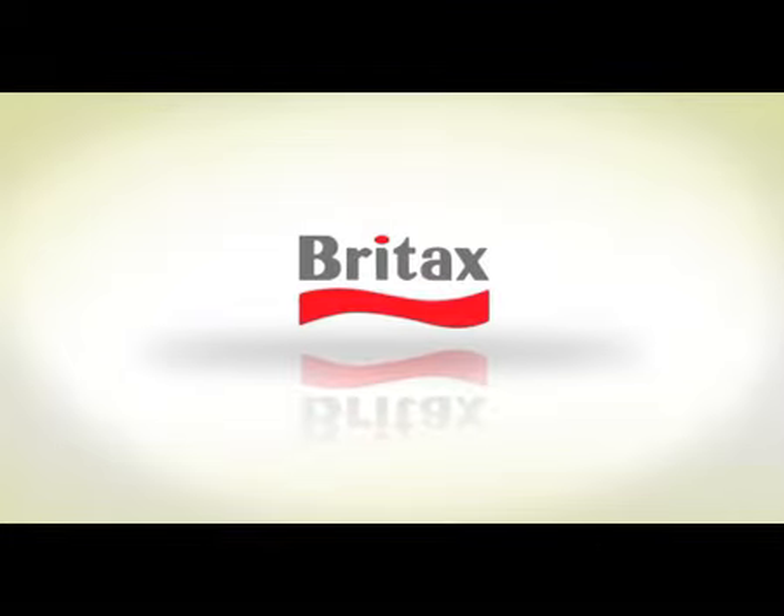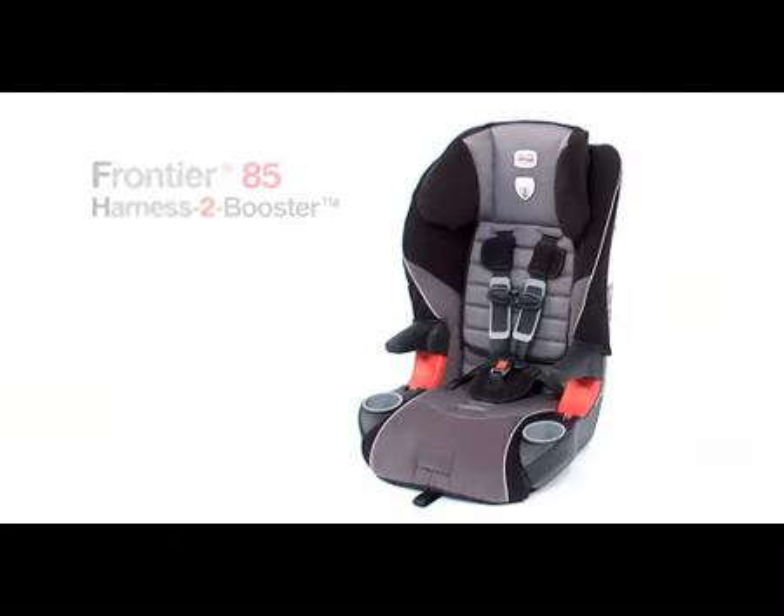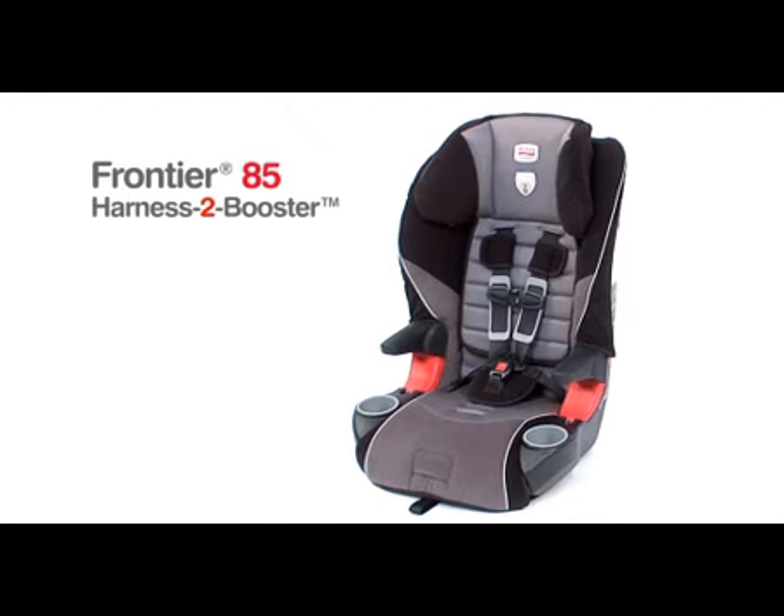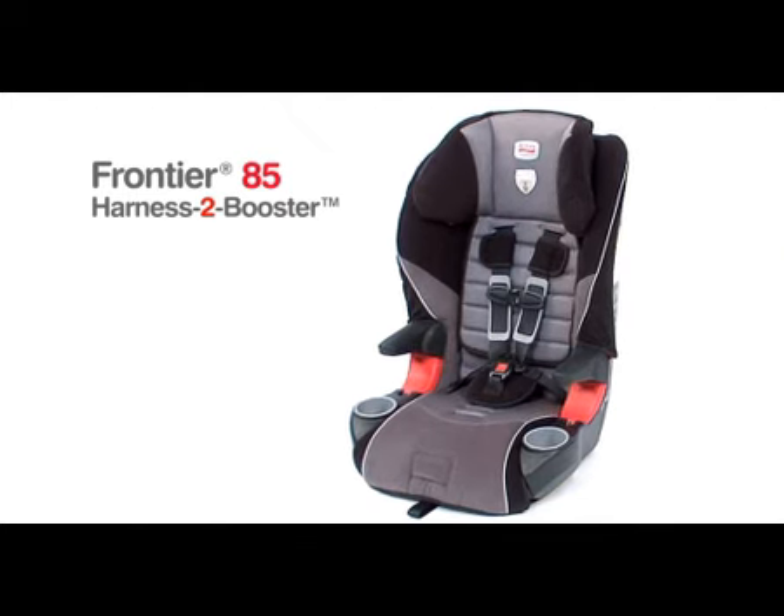As the leader in child passenger safety, Britax is proud to introduce the highest five-point harness capacity seat in the industry, the Frontier 85.